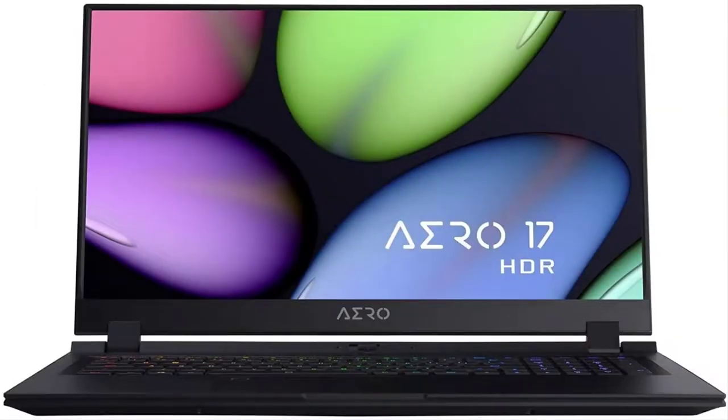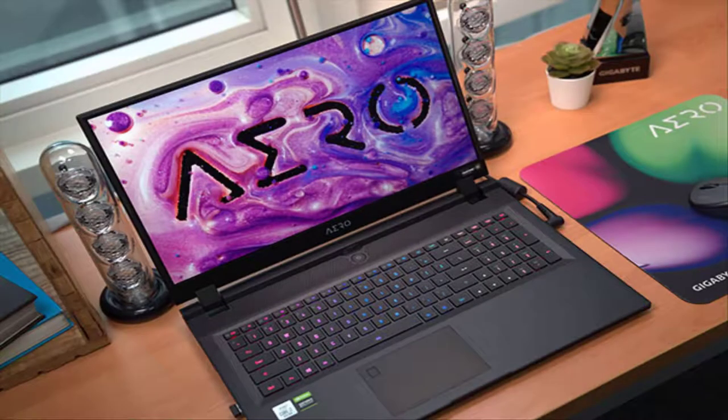Number 3: Gigabyte Aero 17 HDR. Coming in near the top for best 4K laptop is the Gigabyte Aero 17 HDR, a powerful gaming laptop that offers good battery life and a comfortable keyboard. While it doesn't have an OLED display, its HDR panel is impressive, nailing 575 nits of brightness and 165% of the sRGB color gamut.